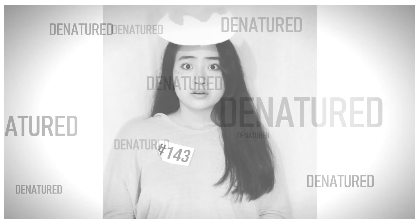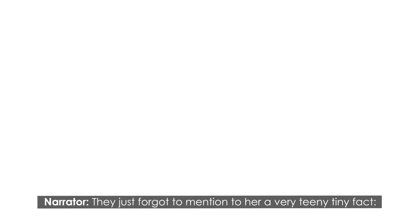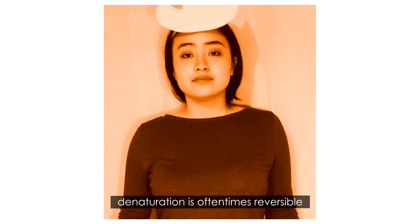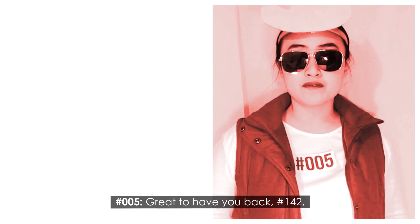Hey, you still listening? To denatured! No! They just forgot to mention one very tiny fact: denaturation is oftentimes reversible, in a process we call renaturation. Great to have you back, 142. Thanks, boss.